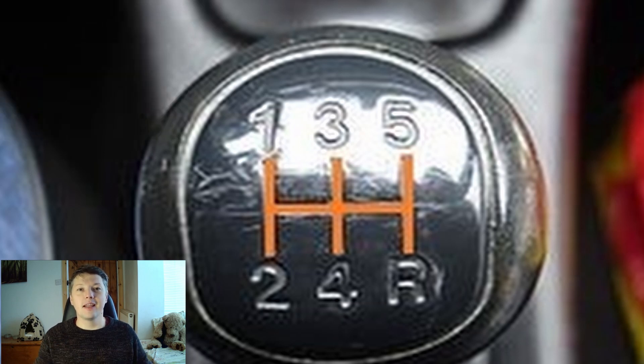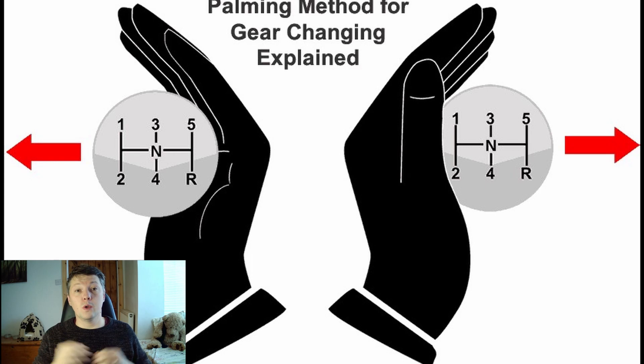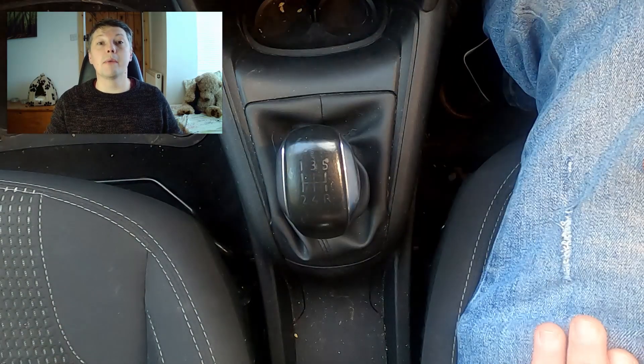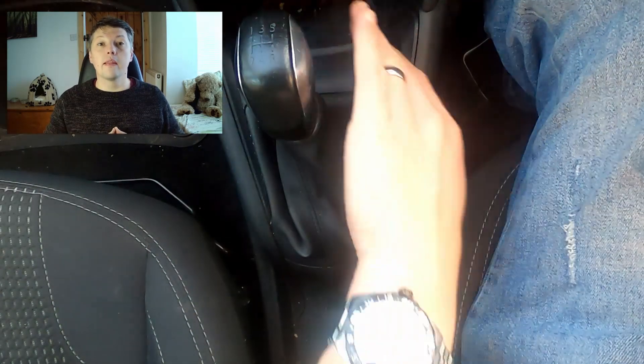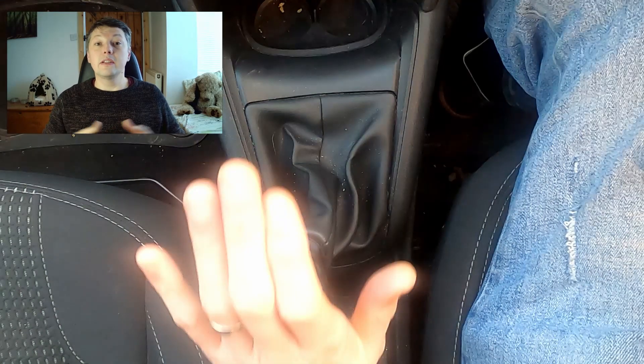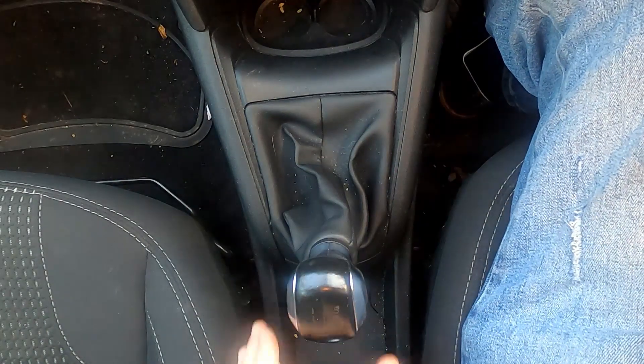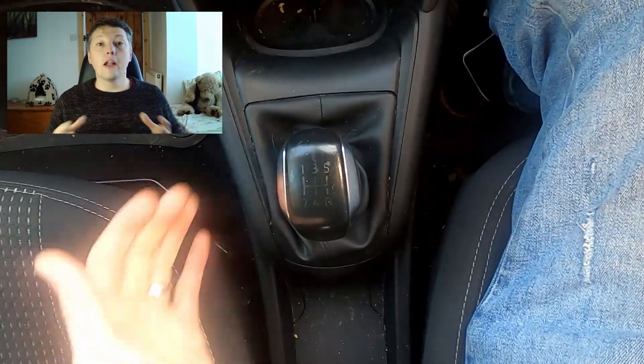Now we're going to look at the best way to change gear. As a driving instructor, my biggest tip is to learn the palming technique. It simply means using the palm of your hand — specifically the side of the gear stick, never the top — to change gear. This prevents you from going into the wrong gear. Here's an example of changing into first gear from neutral, then first to second, second to third, third to fourth, fourth to fifth, and neutral into reverse — all using the palming method.